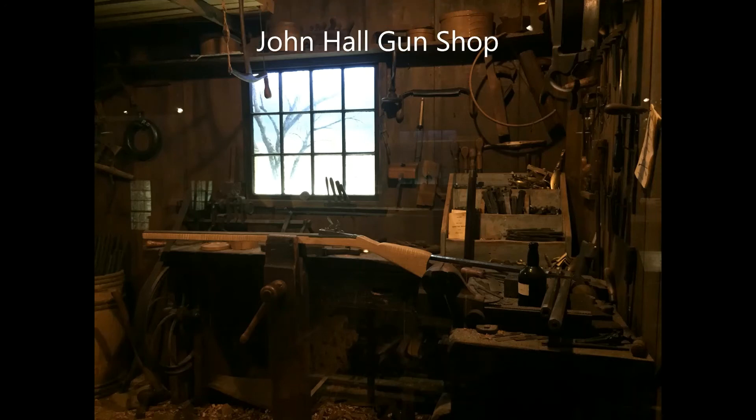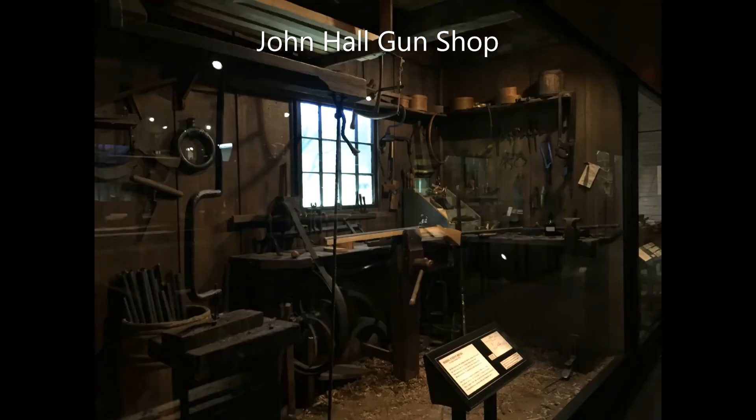John Hall of Portland was an important gunsmith during the early part of the 19th century. He was instrumental in the innovation of interchangeable parts in his gun-making operation, which was the basis of mass production.